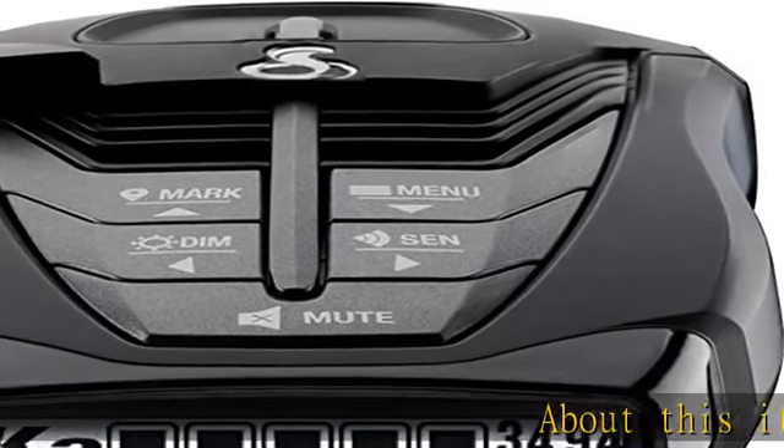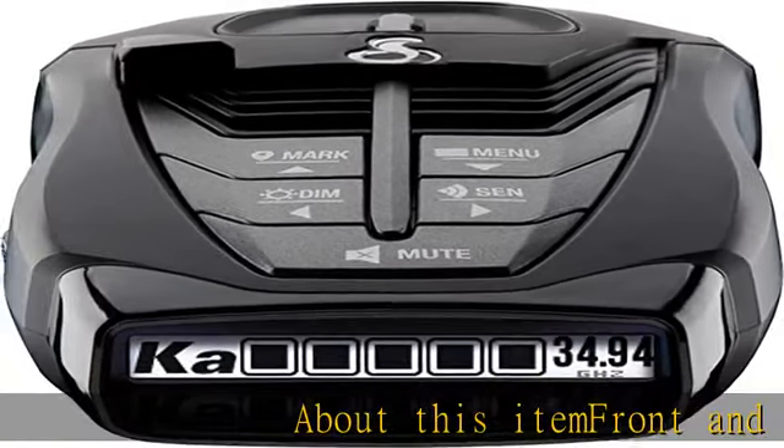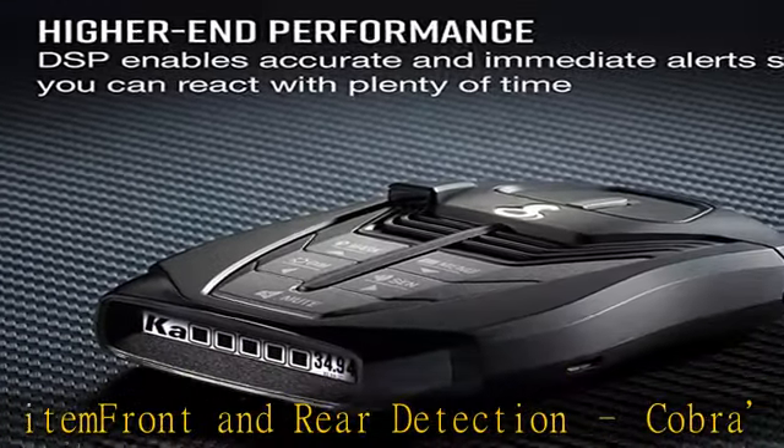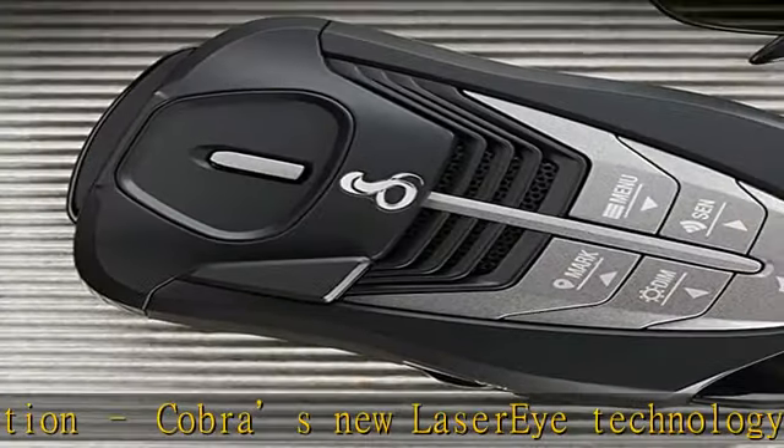Front and rear detection: Cobra's new laser eye technology detects signals from both the front and rear of your vehicle, giving you all-around protection wherever your adventures take you.